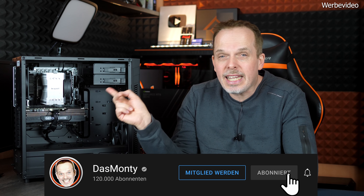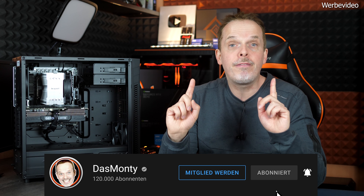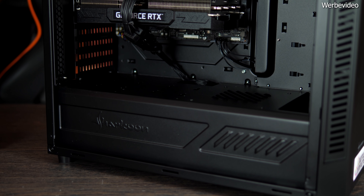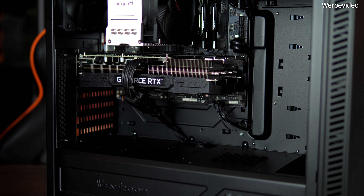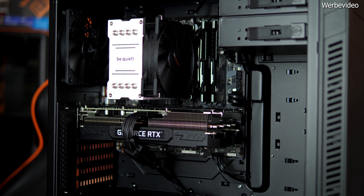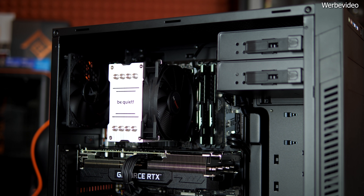Ein Glück sind die Grafikkartenpreise in letzter Zeit so massiv gefallen. So bekommt man aktuell volle RTX 3070 Power für unter 1500 Euro, und das mit einem Fertig-PC mit Selbstbauqualitäten. Hier kommen keine OEM-Teile mit stark beschnittenem BIOS zum Einsatz, keine kryptischen Kühlkonstruktionen. Dieser PC ist aus ganz normalen Komponenten zusammengestellt, die man im Handel kaufen kann.